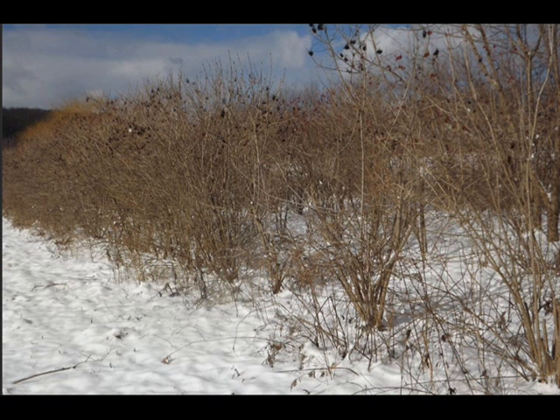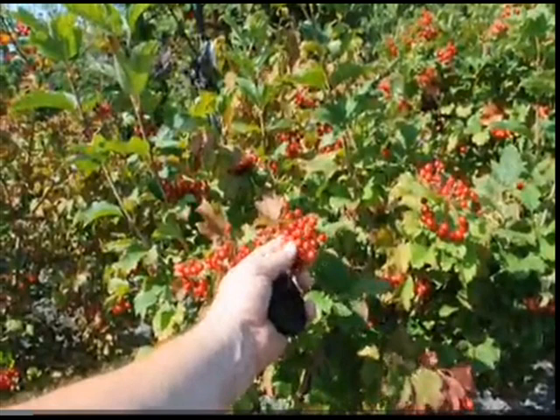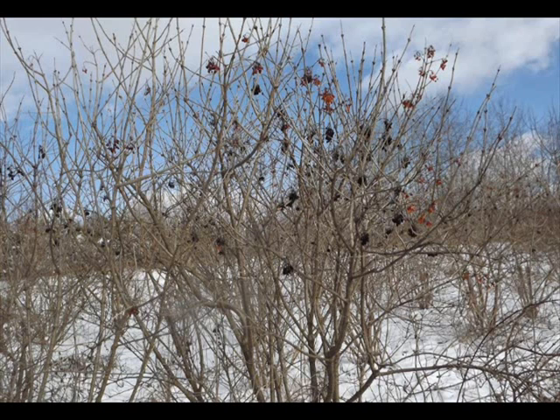An all-time favorite in eastern landscapes is also the Cranberry Viburnum. It has a white flower in the spring and a red berry in the summer. And in the fall, it ripens during the winter months into February and March — and that's when the birds come to eat it, because otherwise it's very bitter.